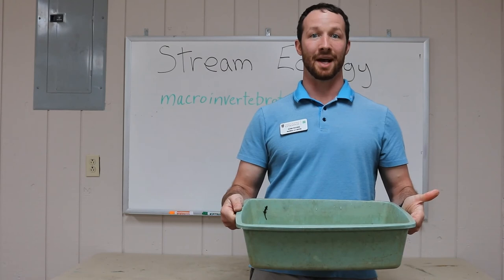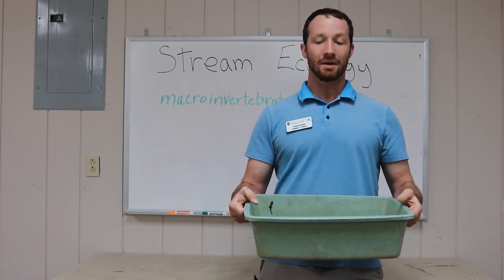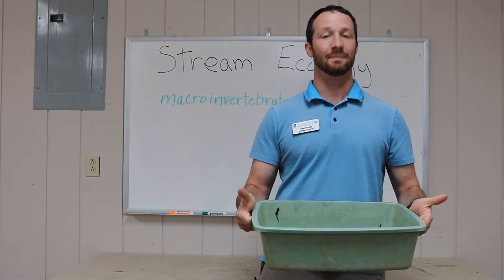So we just spent a little bit of time in our stream and we caught some new aquatic friends. We're going to be taking some close-up images of our new friends and helping you all identify them at home.